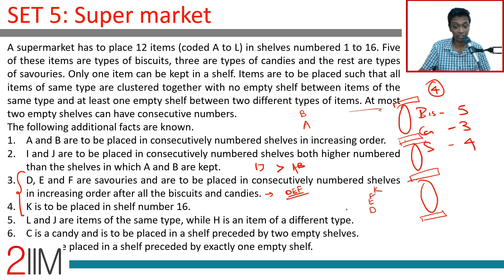L and J are items of the same type while H is of a different type. Since I and J are in consecutively numbered shelves and L and J are the same type, L, I, J are all of the same type, and H is a different type. C is a candy and is placed in a shelf preceded by two empty shelves, so C is the first candy. L is placed in a shelf preceded by exactly one empty shelf, so L is the first of its kind.